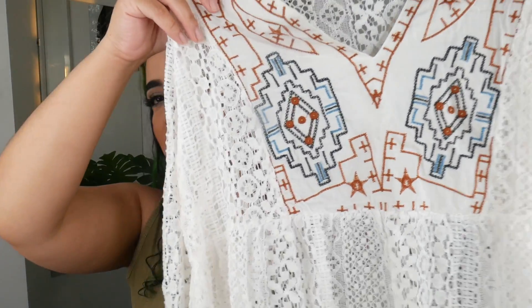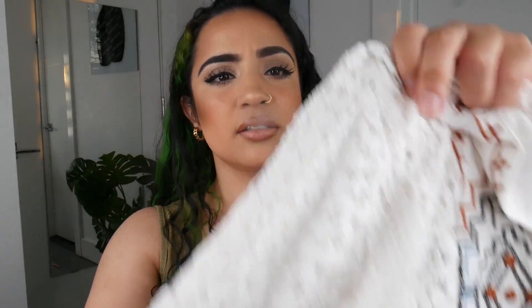Moving on to the next piece — it's not a swimsuit but it's something you wear to the pool or beach. It's this cover-up, and I've never had a cover-up like this. I've seen similar items for years and always wanted one but never got it. I love the detail in the front — it looks really cute, not just a plain white cover-up. The length is perfect, especially because I'm a tiny person and cover-ups are often too long. I also love that at the sleeves it kind of grabs and isn't just loose. I will definitely use this a lot.